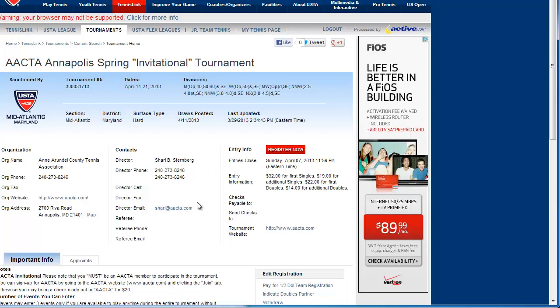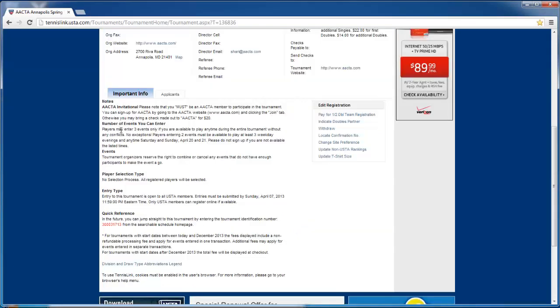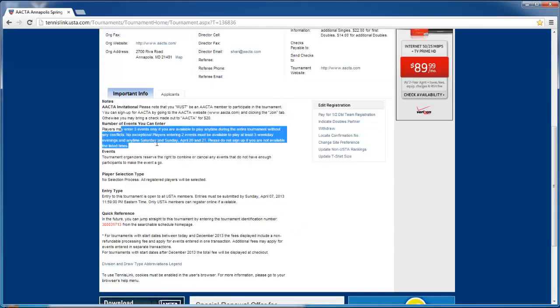I've already emailed Mrs. Sherry Sternberg, asked her about how the tournament works, the distance to the courts, and when she expects to have the draws, because it's kind of a long tournament. As you read down, you must be able to play during the weekdays and any time during the weekend. So this is kind of important for your scheduling purposes.